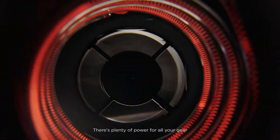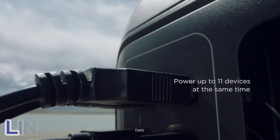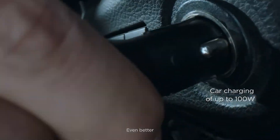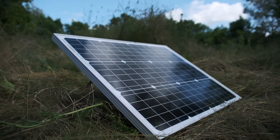I have listed my top picks for the best solar generators, and you don't have to break the bank for them. Links to find the best prices on all these awesome products are just a scroll away in the description below. Whether you're an outdoor enthusiast or just want a reliable backup power source at home, these solar generators are the real deal. Stay tuned for the details, and let's power up together.